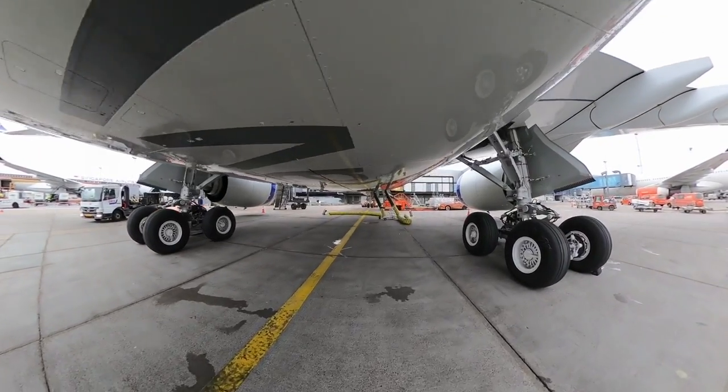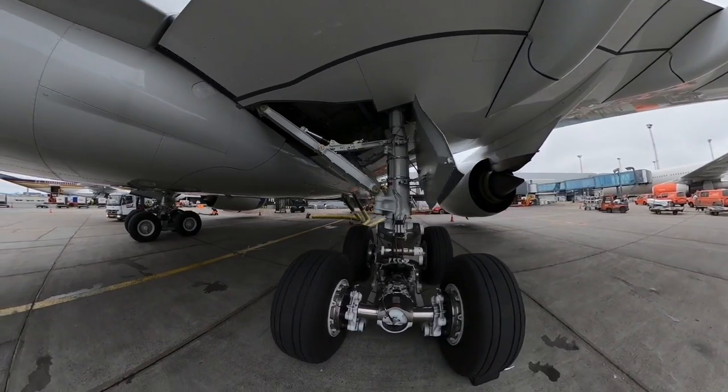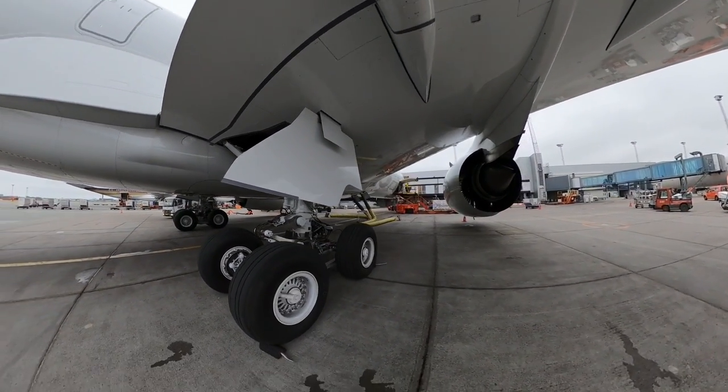I really look forward to having a chase plane so I can take air-to-air shots with the text from below.